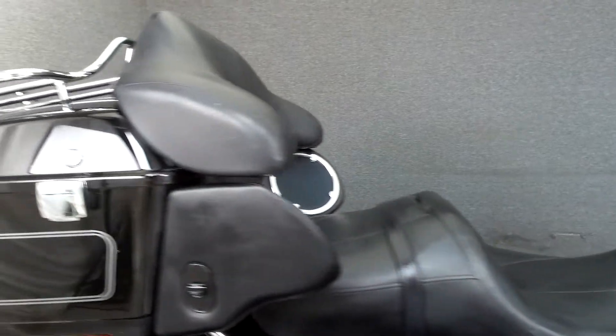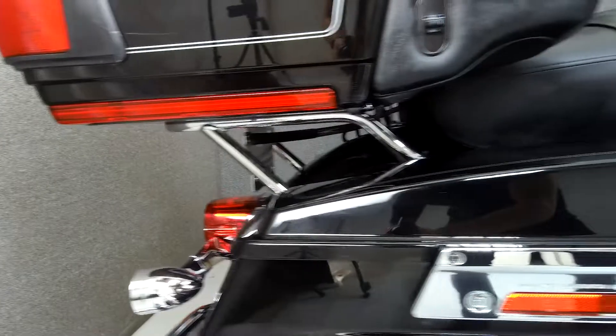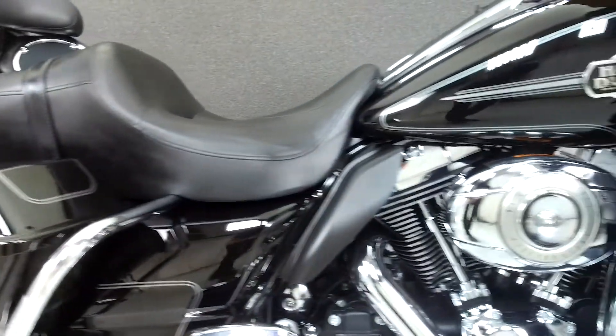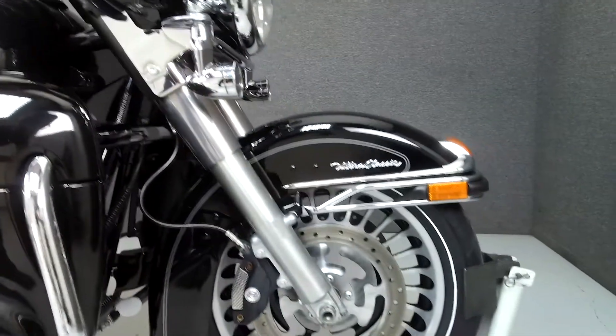Powered by a 96 cubic inch V-twin engine with a 6-speed transmission, the Ultra Classic puts up 92 foot-pounds of torque at 3,500 RPM. It has a seat height of 27.3 inches and a dry weight of 852 pounds.